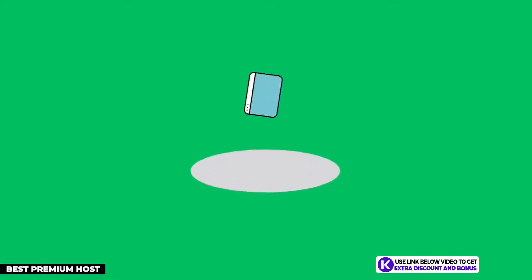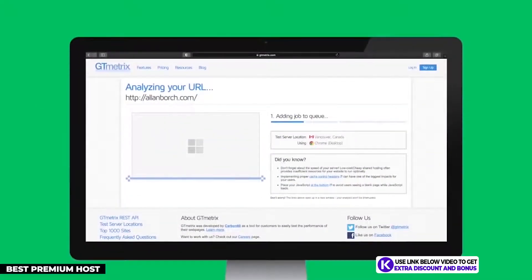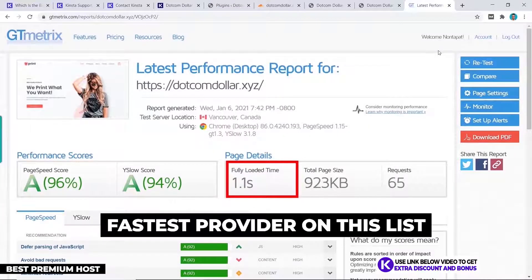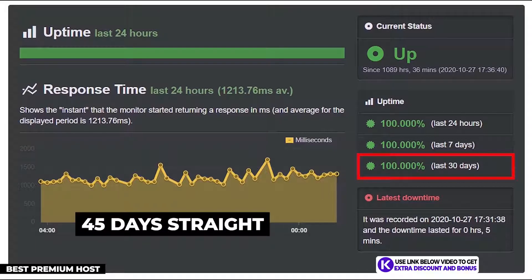For website speed, my GTmetrics results showed that my website with Kinsta loaded in just 1.1 seconds, making them easily the fastest host on my list. The uptime results with Uptime Robot were also a perfect 100% uptime, with 45 days straight of no downtime.